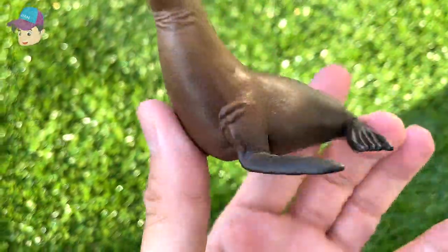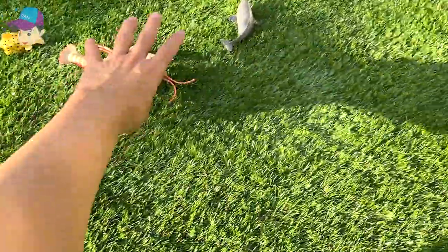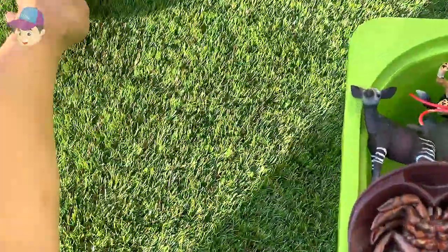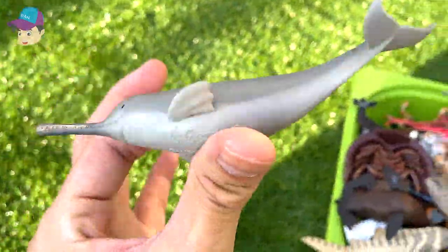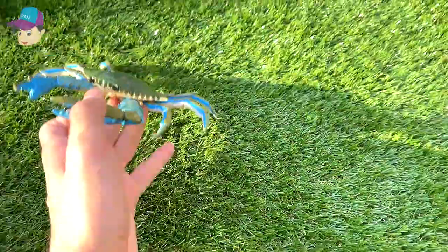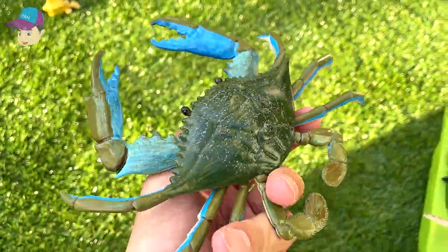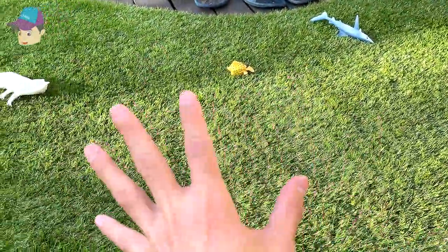This is a sea lion. We're just left with a couple more — a red lobster, a Ganges river dolphin, and a blue crab. Cute blue crab — let's see what else we've got, three more left.